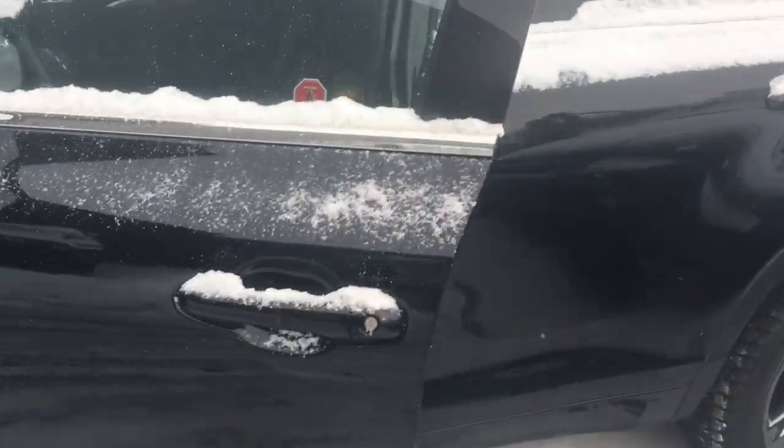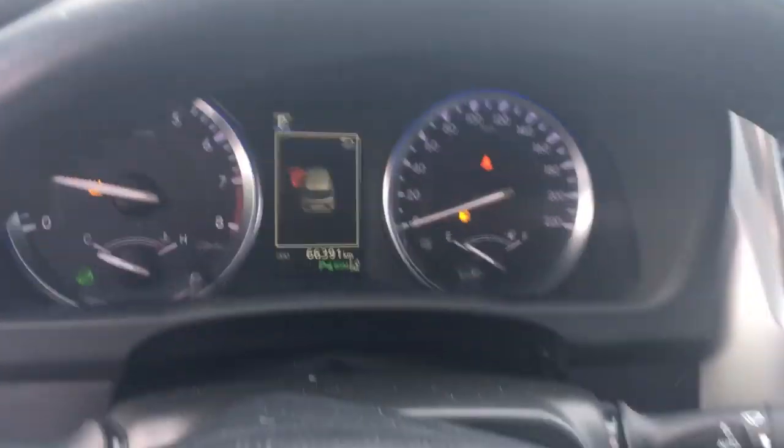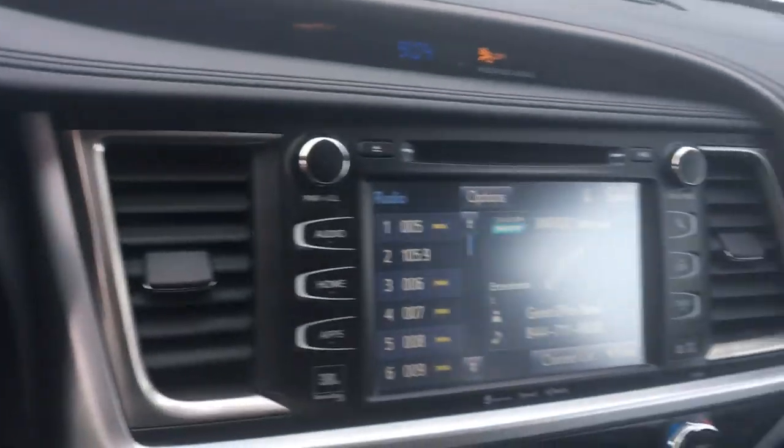It has Blizzak winter tires on it. Inside the vehicle you get full leather, proximity sensors, 360 view camera. Only 66,000 kilometers, so you get all the remainder of the warranty, as well as a navigation screen.